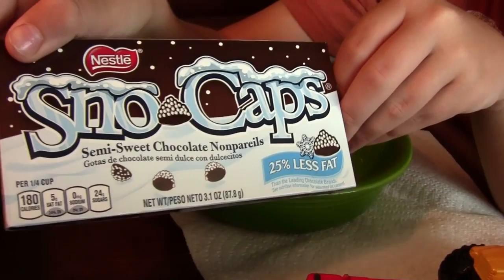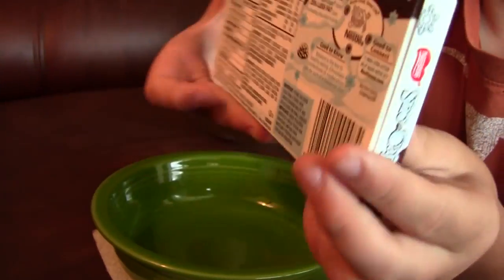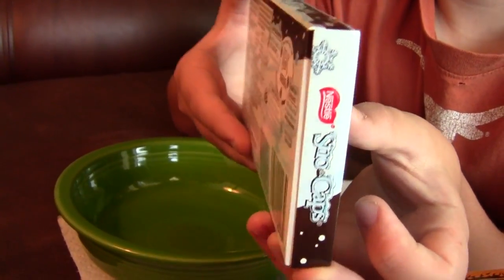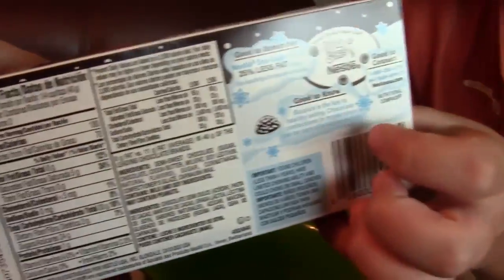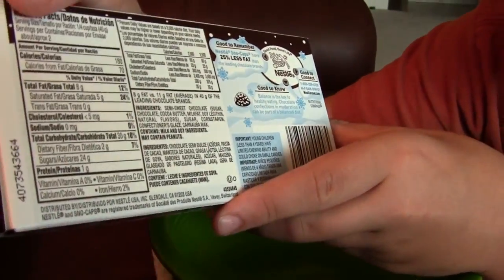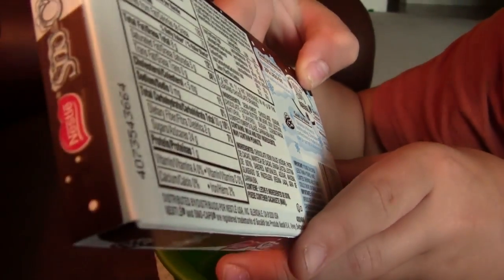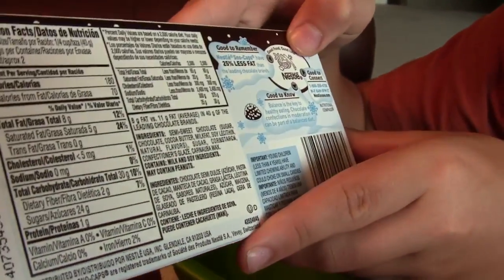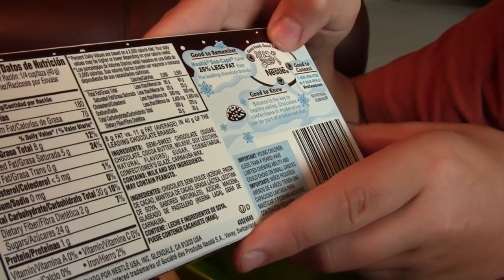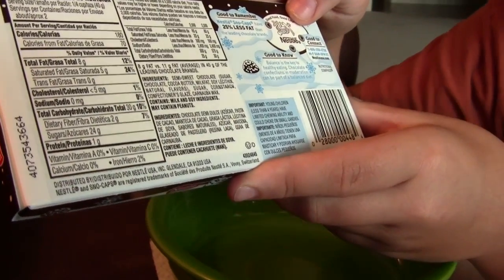25% less fat. Here's the side. Other side. And here's the back. There's all your health ratings right there. Good food, good life. That's what Nestle says. Good to know. Balance is the key to healthy eating. Chocolate confections in moderation can be part of a balanced diet.